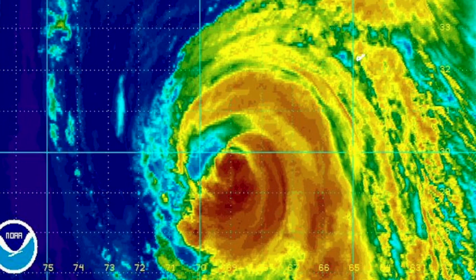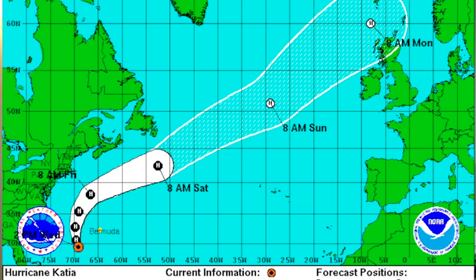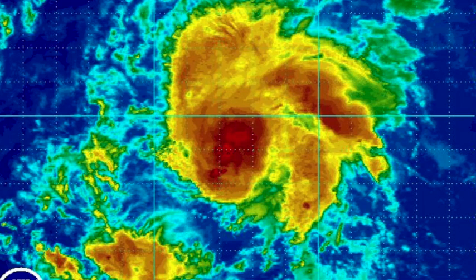We'll start with Maria. Dryer air is entering the circulation from the west, and that's really knocking down the intensity — estimated winds are down to 85 miles per hour. The track shows no change; it's a recurving storm passing between Bermuda and the east coast of the United States, and that's going to slingshot it up towards Scotland early next week as a post-tropical storm. Maria in the Atlantic is looking pretty good, around 14 north and 43 west.